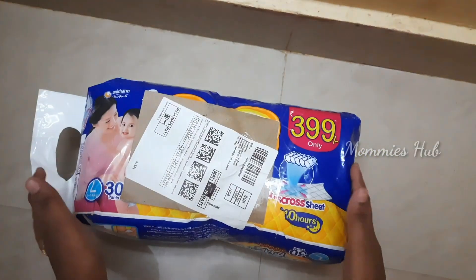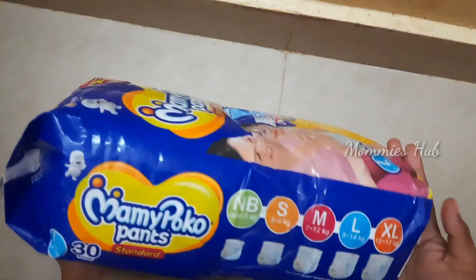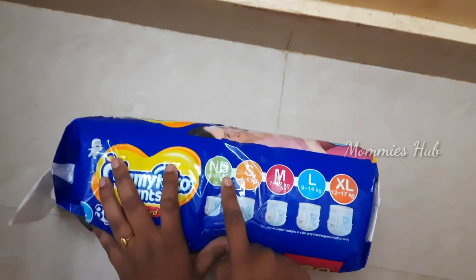So, if you purchase at the actual rate, it is $3.99. But I am buying this for just $3.20 — 30 pants for $3.20.